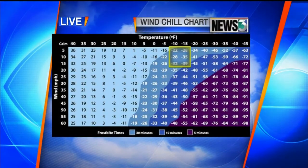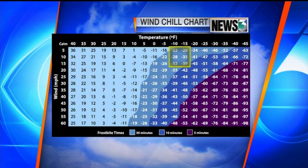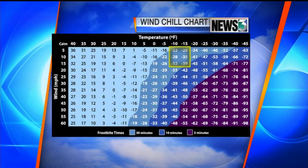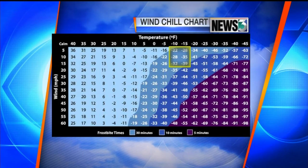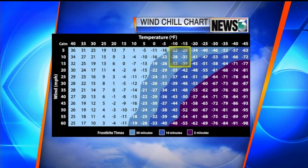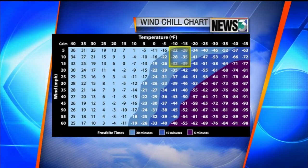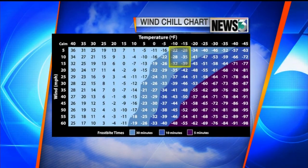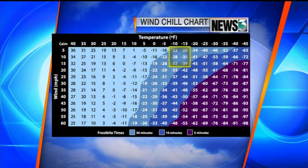We do have some cold wind chills on tap for tonight, and with wind chills this low the risk of frostbite and hypothermia skyrocket. Looking at the table, we're going to have low temperatures tonight in the lower teens below zero and winds of up to about 15 miles per hour. That means frostbite can set in on exposed skin in about 30 minutes or less.